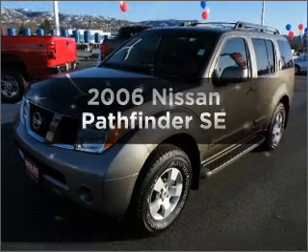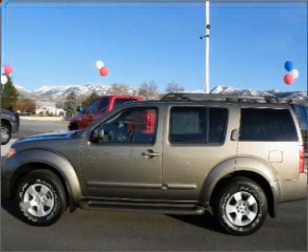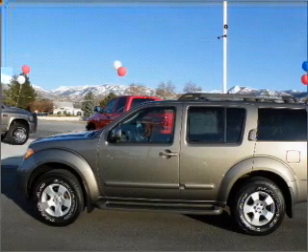Imagine yourself in this 2006 Nissan Pathfinder. Find everything you want in a ride under one roof with this vehicle.